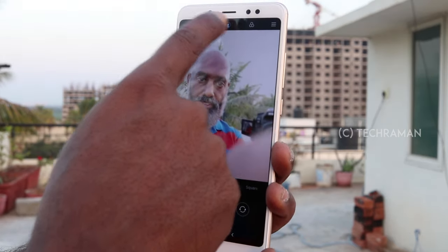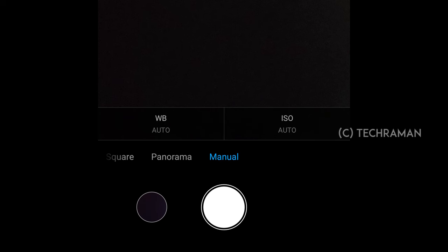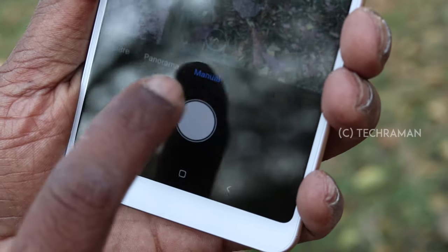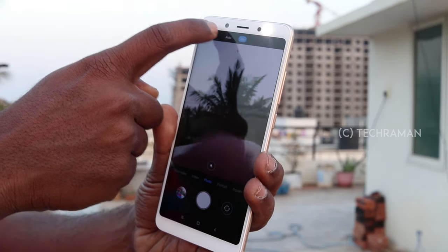Let's begin with the camera app. We have a short video, portrait, panorama, and manual mode, though the manual mode is limited to white balance and ISO adjustments. There is also the HDR mode and filters. One can take HDR selfies and the app also has a blur option for the background when taking selfies.